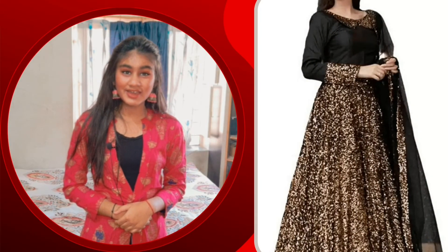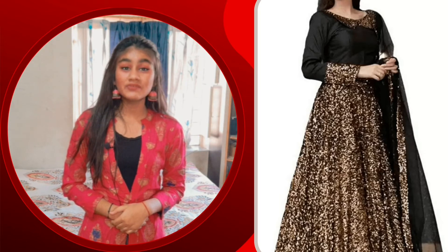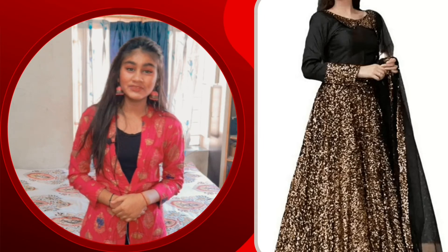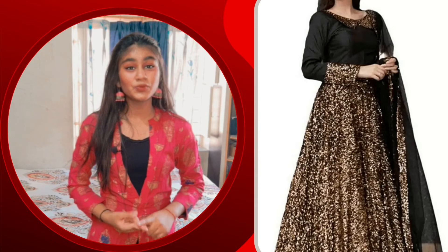The fourth one is Web Fashion Anarkaly Gown. Its price is Rs. 1,100. It is 55% off, so it is only Rs. 889. This is a black color full party wear Anarkaly Gown. There are other colors available, like blue, pink, and green.